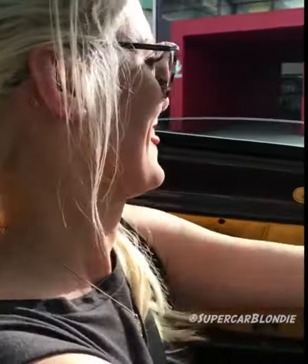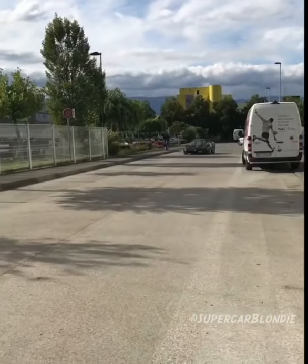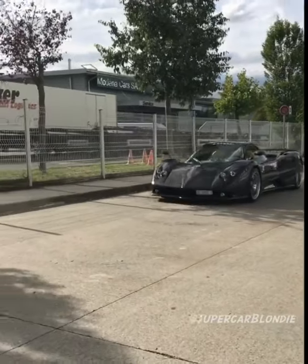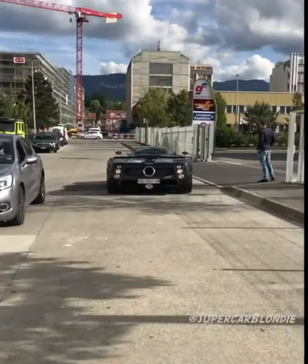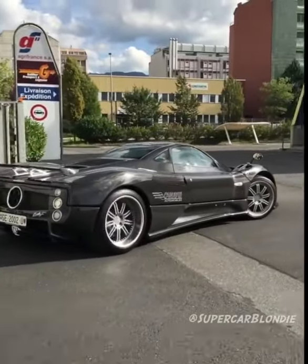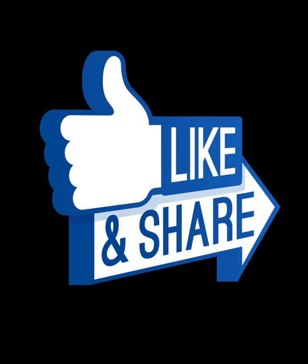We're going for a spin in the Ferrari — are you sure?